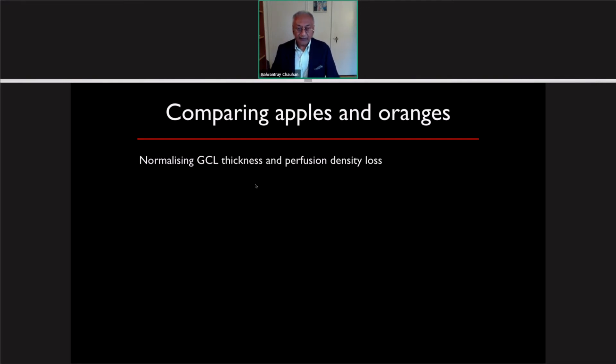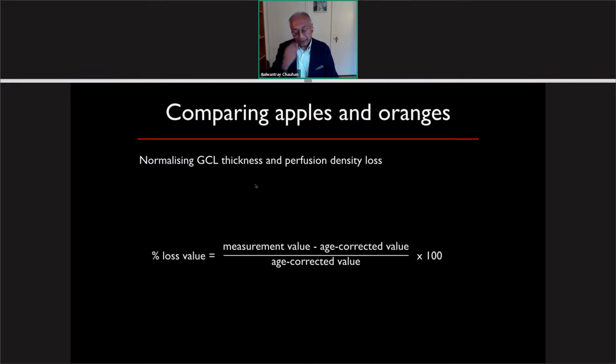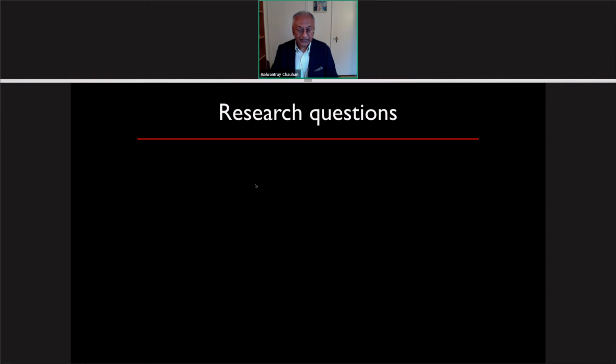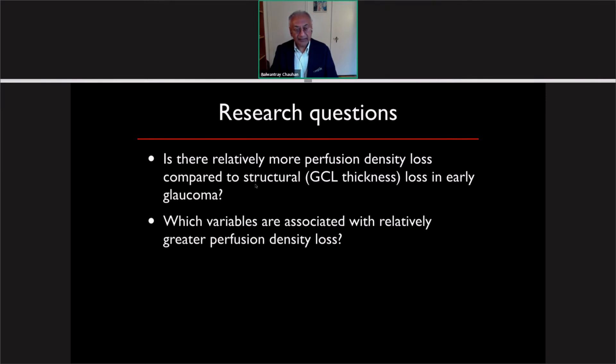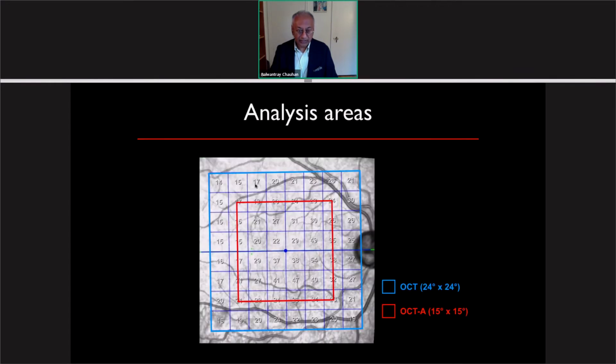The problem trying to compare ganglion cell thickness and perfusion density is that they are really apples and oranges. The approach we took was to normalize them based on age-corrected values from a normative population, since both perfusion density and ganglion cell layer thickness measurements are very dependent on age. We corrected for age and computed a percentage loss value for each parameter. Our research questions were: in patients with early glaucoma, is there relatively more perfusion density loss compared to GCL thickness loss? And are there variables associated with patients who have relatively greater perfusion density loss? We are working with cross-sectional data at this point.